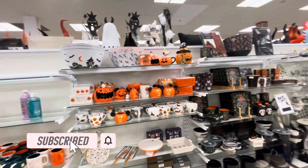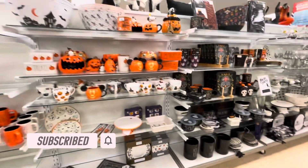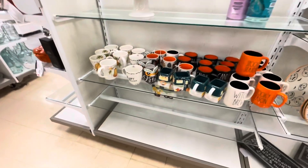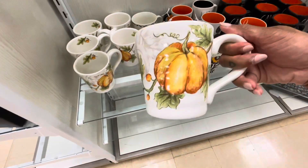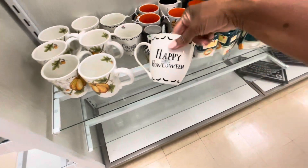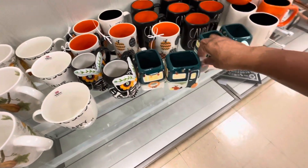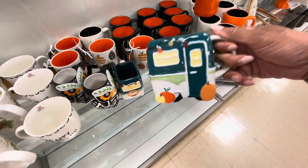Hey guys, welcome back to the channel. I'm here in Marshalls/HomeGoods — they've put out a few of their Halloween items, and we're going to walk around the store. We're going to stop here for just a few seconds. I don't want to get you over-excited about the Halloween and fall items, but they have some of these mugs here for $4.99 — Happy Halloween. How cute are these little camper mugs? These are $4.99.